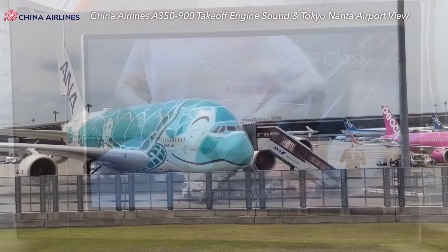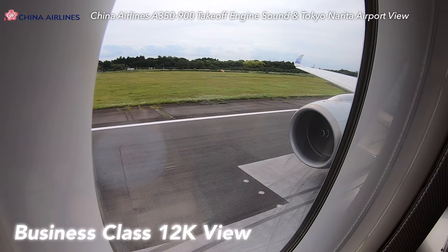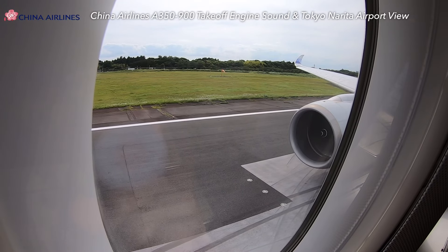Enjoy the Narita Airport views, and of course the China Airlines A350-900 takeoff engine sound.